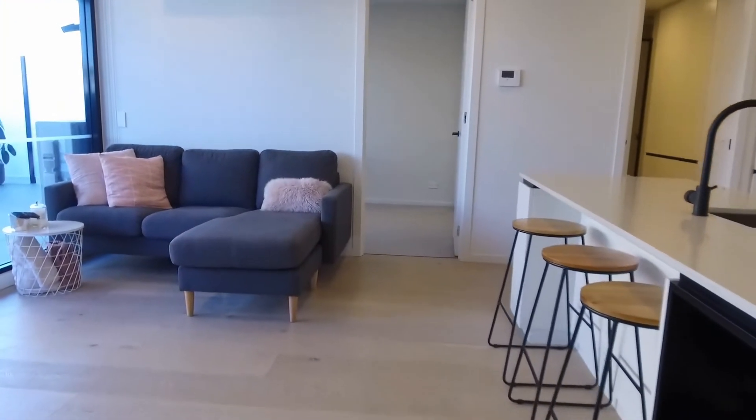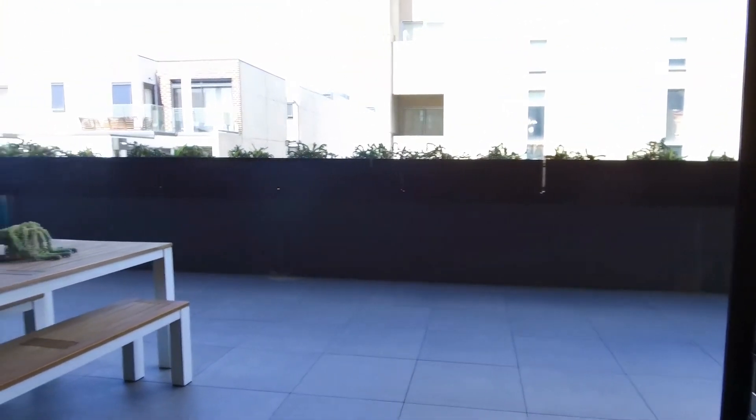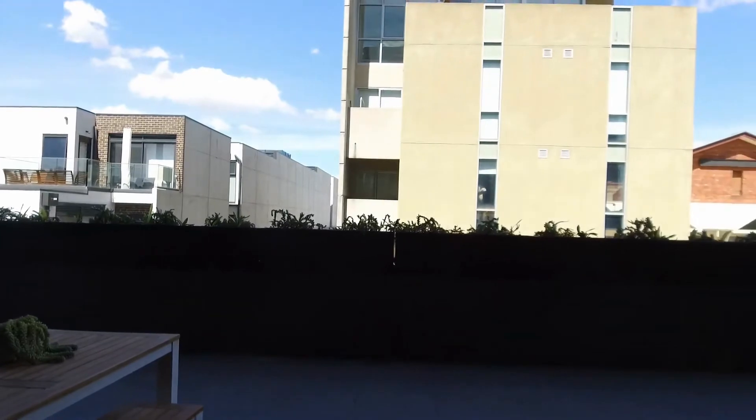As a resident you've also got access to a rooftop with barbecue and outdoor dining. The large courtyard is an entertainer's dream — you've got plenty of space for your outdoor dining setting, and it's also under cover.